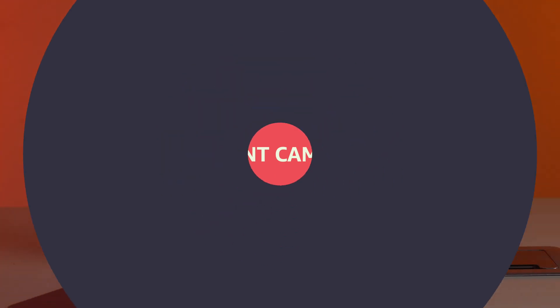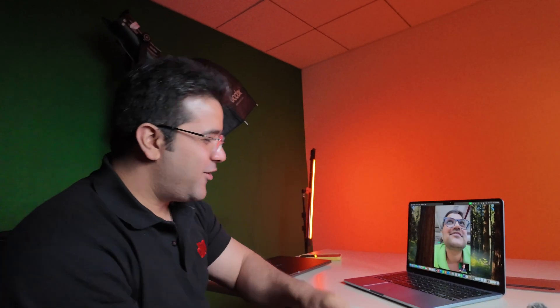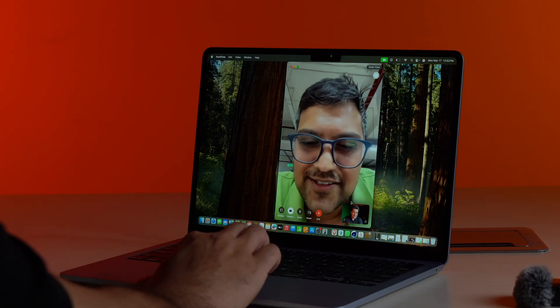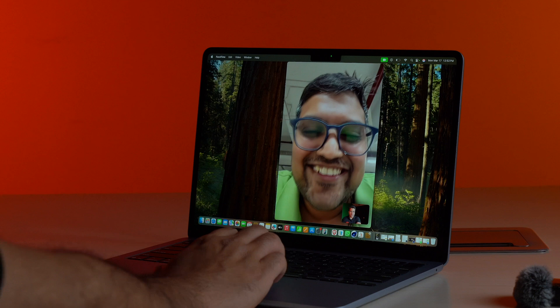The fourth thing is the new 12 megapixel Center Stage camera, and I think it works very well. Whenever you are sitting in front of the camera and you move, the camera does everything to keep you in the center. This is especially useful for meetings where you are showcasing a board or giving a presentation, because the camera follows you around very easily.